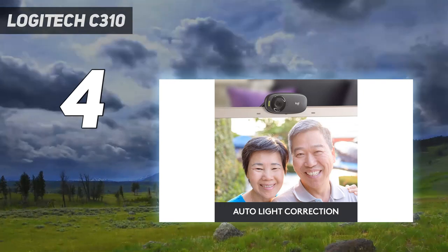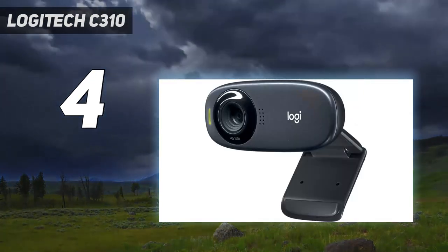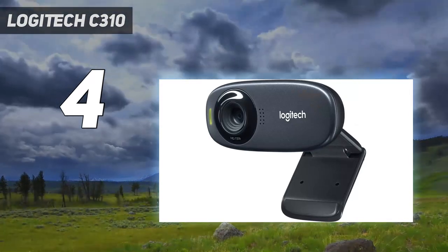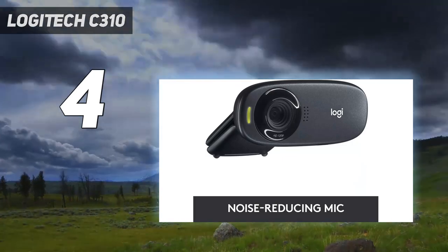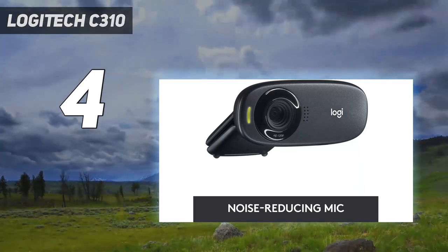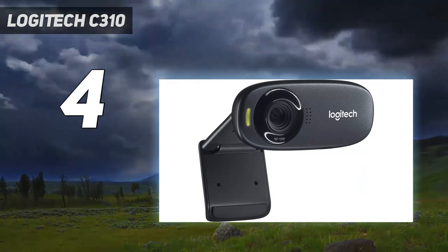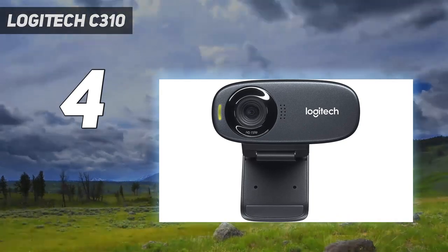There aren't many differences between the C310 and the C270 aside from slightly different looks. In fact, the specifications are identical, so we recommend you stick with the C270 if you can find it in stock, because it's considerably cheaper. However, you can't go wrong with the Logitech C310 — it's a solid option at a sensible price.